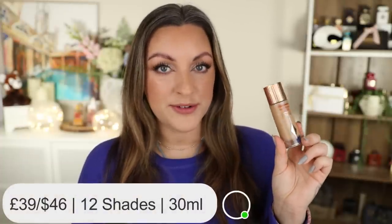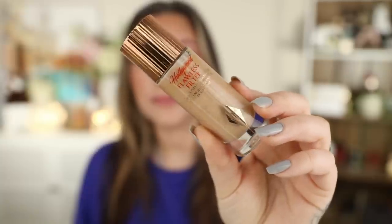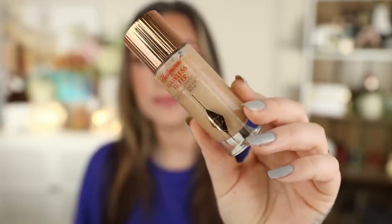Next up, let's talk about the first of two liquid highlighters in this video. It is the Charlotte Tilbury Hollywood Flawless Filter, available in a whopping 12 shades, and will set you back £39 or $46. This is obviously not just a highlighter — this product is more of a multitasker. It is like a primer slash skincare slash highlight glowy booster in one, so you get a lot of product for a liquid. It is a huge 30 mils — the same as you get for a foundation — so using it as a highlighter it's going to last you a very very long time.